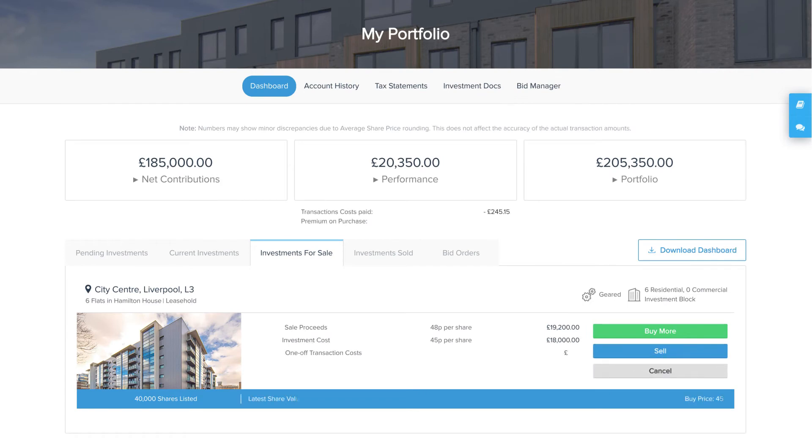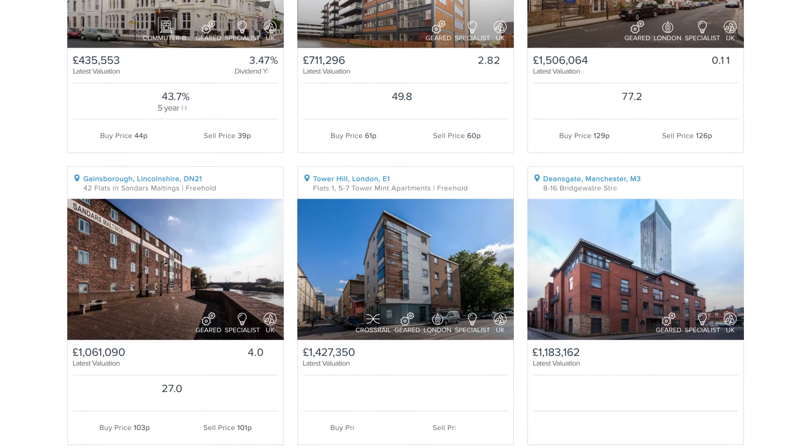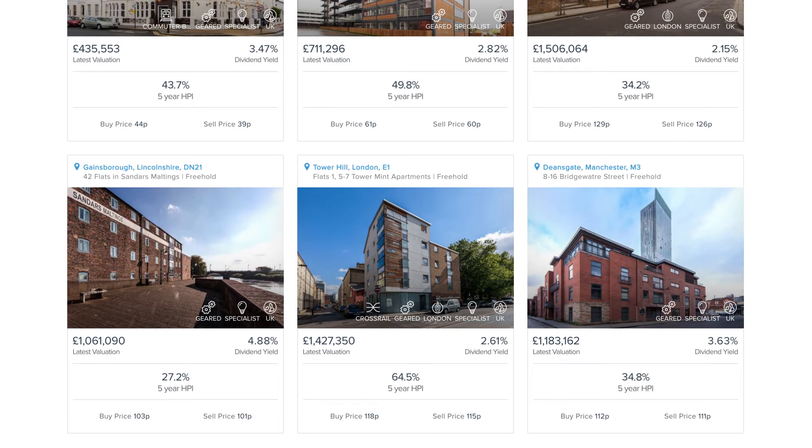In order to change the price of shares that you've currently listed for sale, just cancel that sell order and relist these shares at the new price. But as with any marketplace, liquidity may require selling at a slightly lower price.